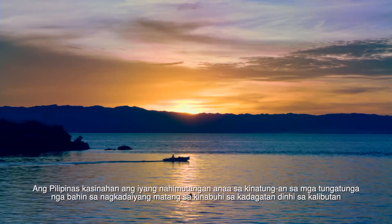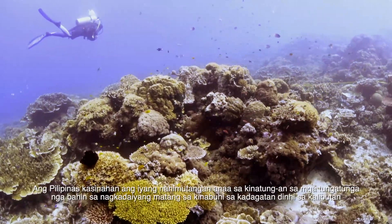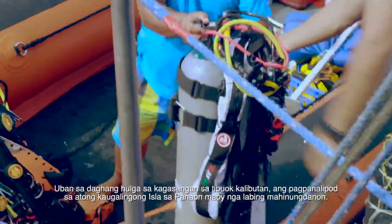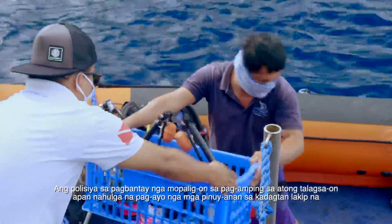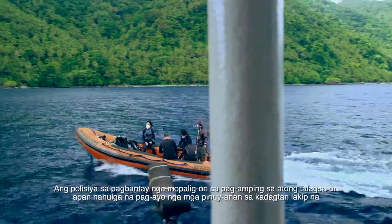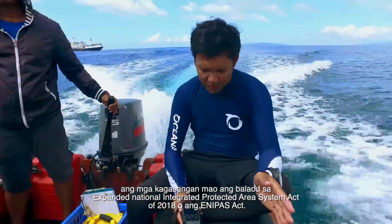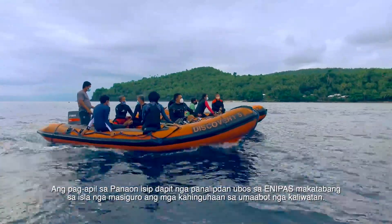The Philippines is in an enviable position of being at the center of global marine biodiversity. But this great gift bears great responsibility. With many threats to coral reefs worldwide, protecting Panahon Island is of paramount importance. A safeguard policy that will enhance the conservation of unique but vastly threatened marine ecosystems, including coral reefs, is the Expanded National Integrated Protected Area Systems Act of 2018, or the ENIPAS Act. Inclusion of Panahon as a marine protected area under ENIPAS will help ensure the island's resources for future generations.